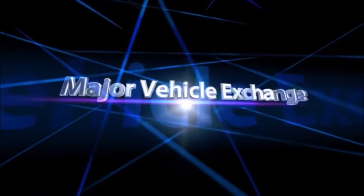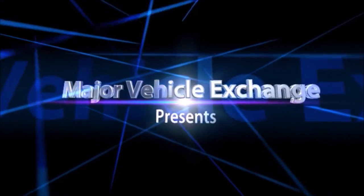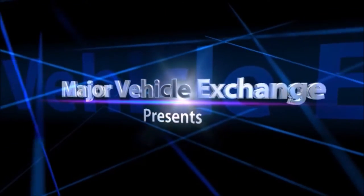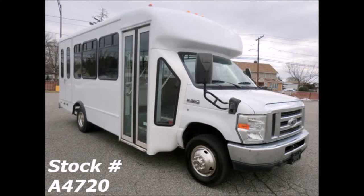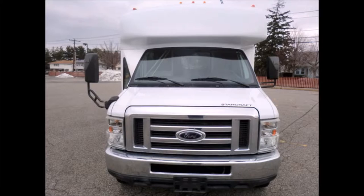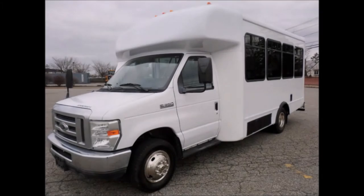Major Vehicle Exchange presents used church buses for sale in Alabama. 2010 Ford E350 non-CDL bus with wheelchair lift. Stock number A4720. This used bus for sale has clear title. This bus is rust and corrosion free from Houston, Texas.